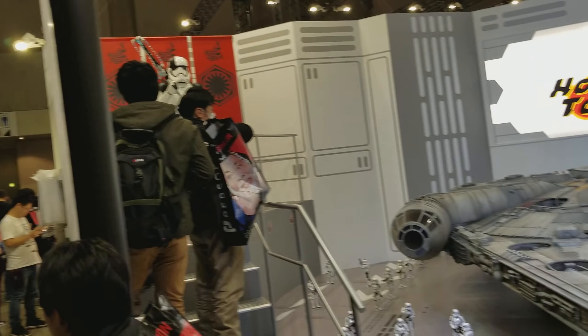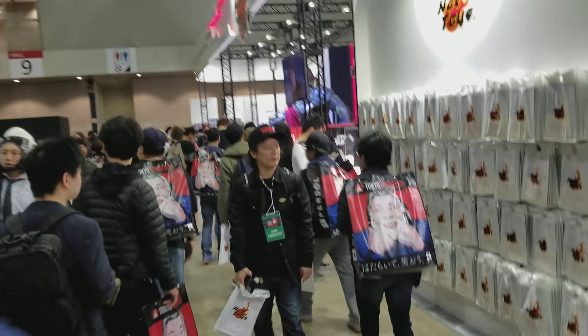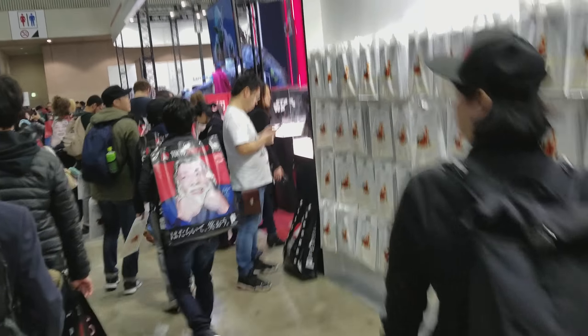So this is the Hot Toys booth — they have tons of Hot Toys here. It's very busy, lots of people. I'm going to go ahead and do a video tour of the Hot Toys booth.